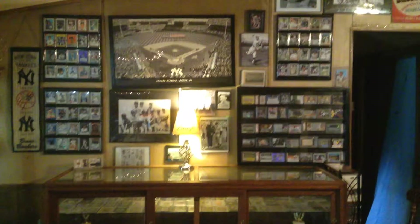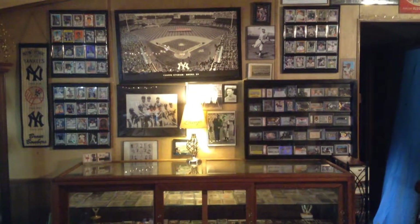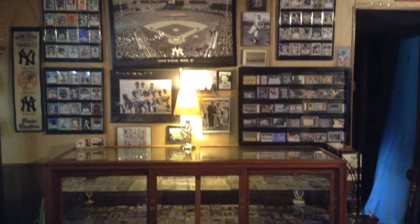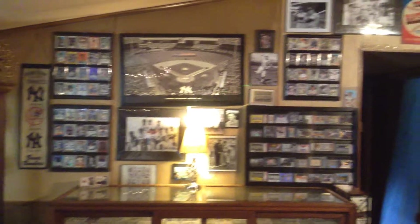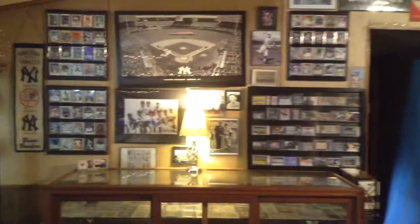Hey, what's up! I just wanted to show you my whole entire Yankee collection. As you walk up to it, here's what you see: trophy case, two shelves, wall displays, all kinds of cards. Now let's go examine them.